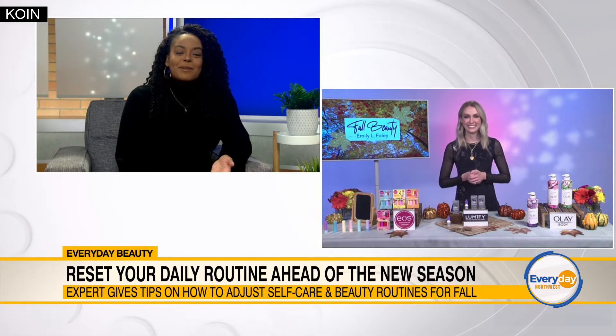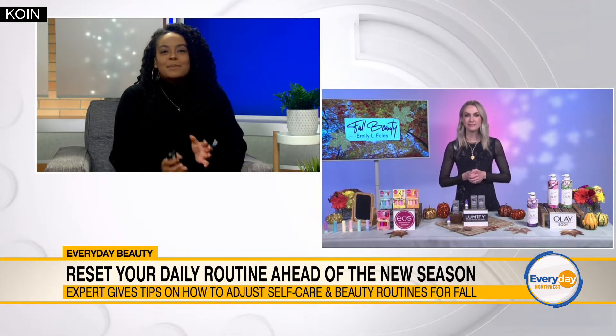Hi, Emily. Hi, thank you for having me today. No problem. So you've got to tell me, what are some celebrity fall beauty trends to look good for this season? We love when we can dip into the celebrity pool.